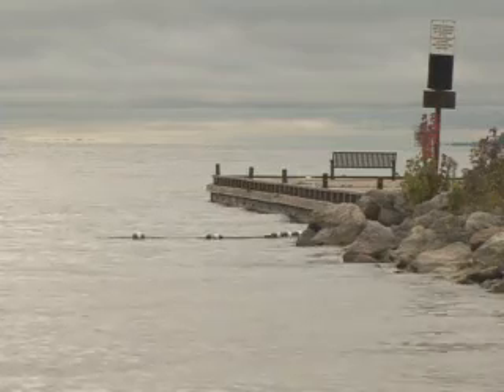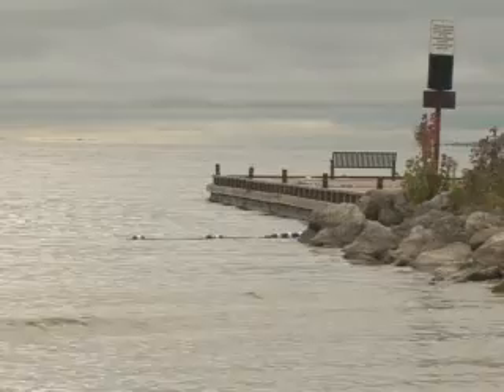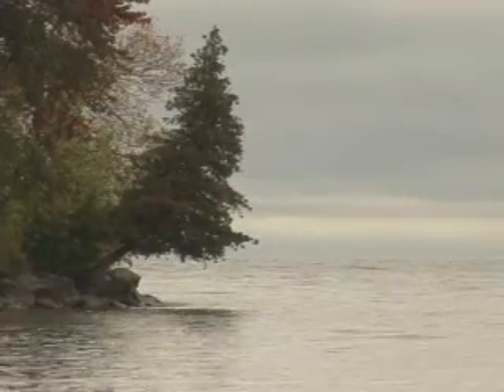It's only when nutrients increase that these plants become this kind of problem. They're naturally found in all lakes and they are important habitat for fish as both feeding ground and also nursery areas.